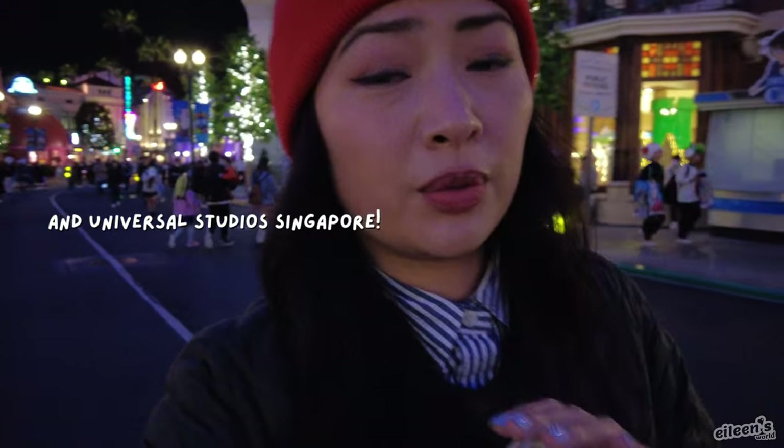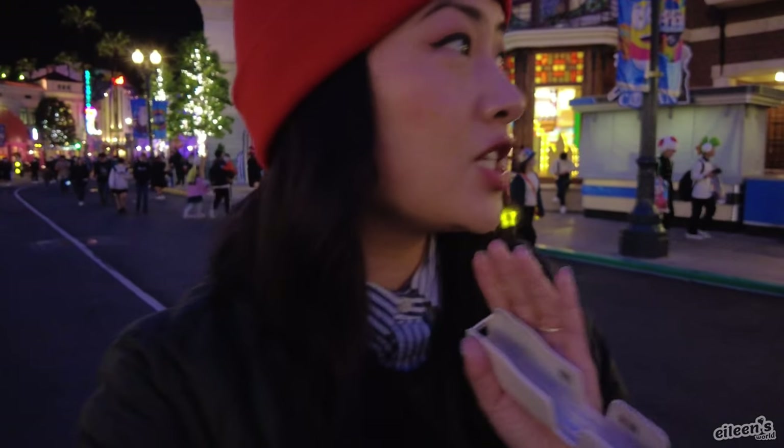My final thoughts on Universal Studios Japan is that it's freaking awesome — I'm losing my voice from all the screaming. It's probably the best Universal Studios that we've been to, which includes Florida and Hollywood. The one in Hollywood is the worst — they need to bulldoze that entire place and rebuild. Universal Studios Japan: 10 out of 10, highly recommend.